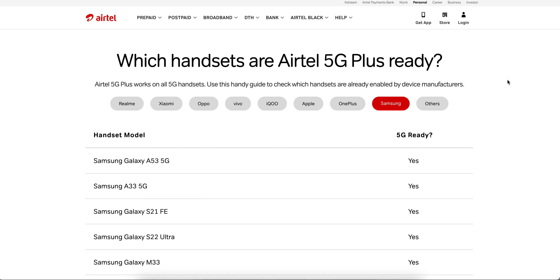I hope you learned something and now know which smartphones are 5G supported, so you can check and get ready. Thank you, have a good day. If you haven't liked and subscribed, please like and subscribe and support us.